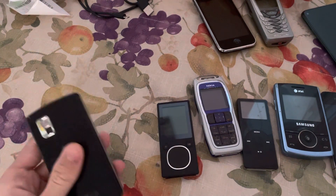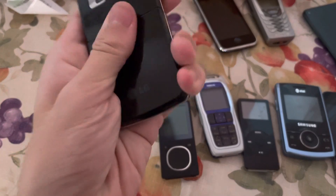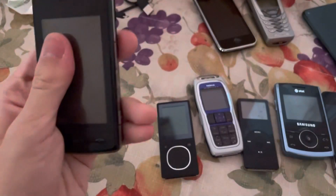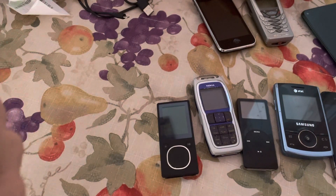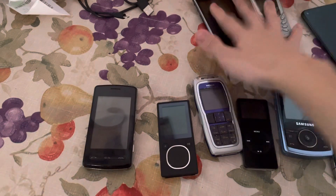I'll also trade the MP3 player to my friend. Then we got this LG AT&T phone that does not have a battery inside, but I think it would work if I had a battery for it.